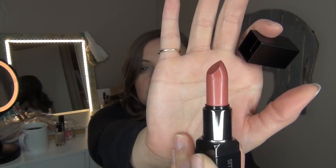From Smashbox, I picked up the Photo Finish Primer Water — I'm super excited about this one, I have not tried it yet. I also picked up a Be Legendary lipstick in the shade Later. The Be Legendary formula is one of my favorites — the packaging is just so sleek and beautiful. I figured this would be a nice nude pink color for the summertime, especially because I've been getting rid of a lot of my pink lip colors in my Lipstick Roulette project.